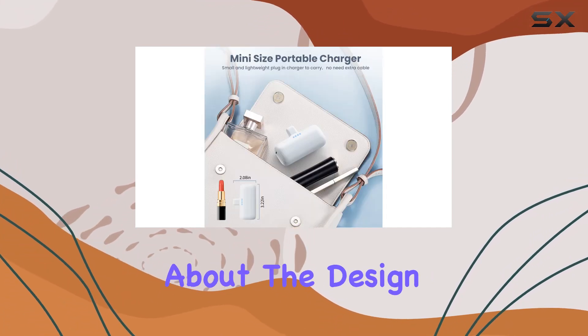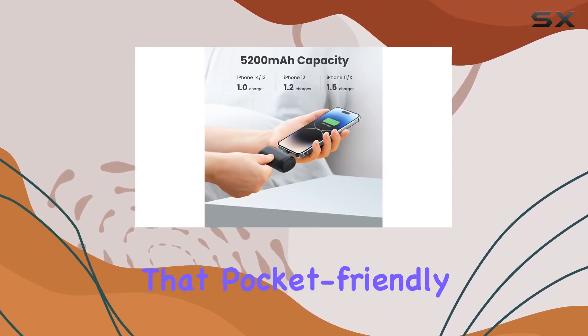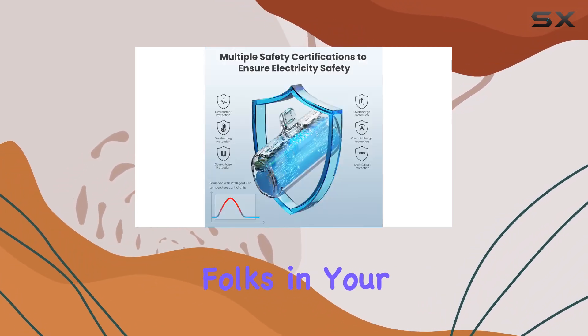And let's talk about the design — sleek black and white colors, four LED indicators to show the power left, and that pocket-friendly size. It's the perfect gift for the tech-savvy folks in your life.